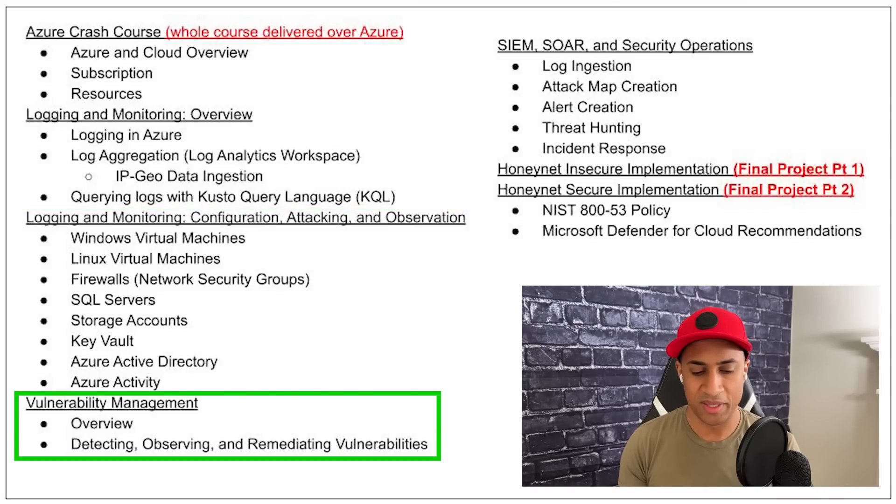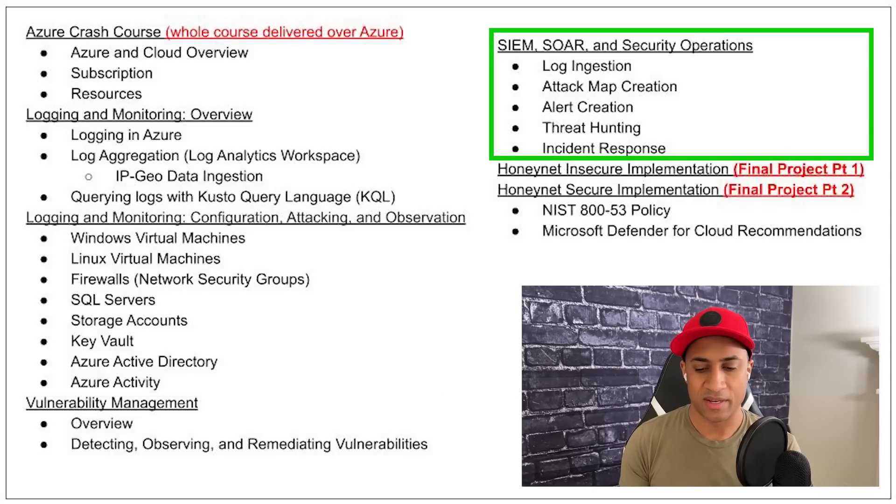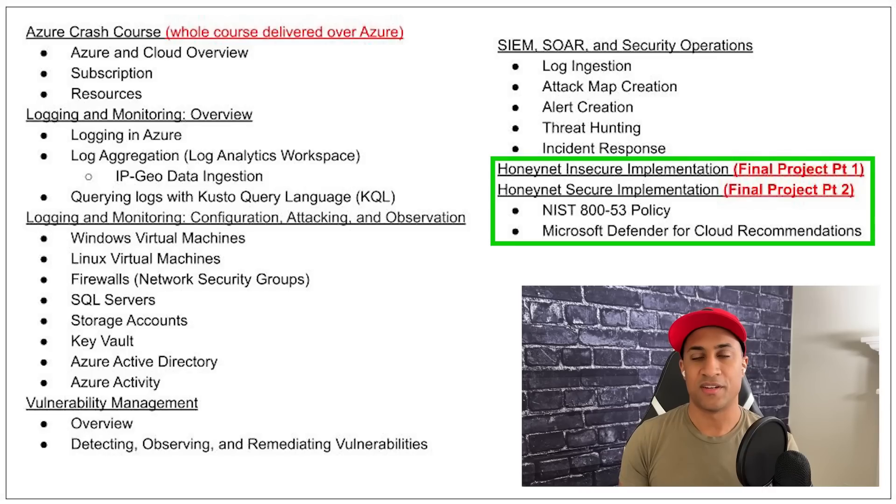We'll do vulnerability management by hardening the environment, create attack maps and alerts based on KQL query rules, and practice actual incident response in accordance with NIST 861, the Computer Incident Handling Guide. We'll monitor our insecure honeynet for 24 hours, harden it with NIST SP 853 controls, monitor for another 24 hours, and compare the two to see what effect applying security controls actually has on the environment.